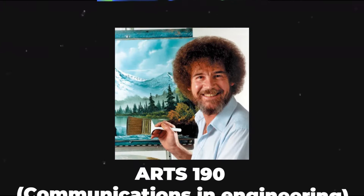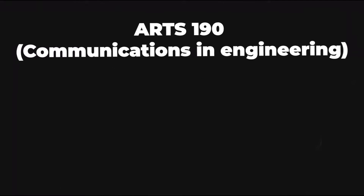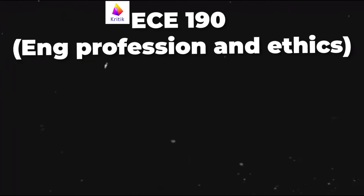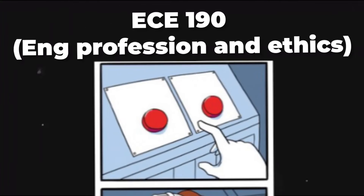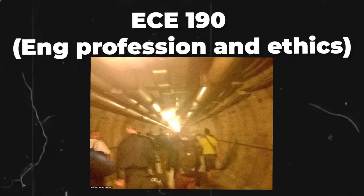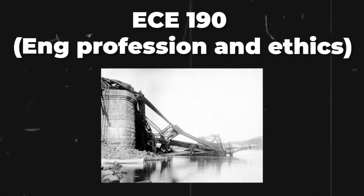First course: ARTS 190, Communications for Engineering. We don't learn that much in this course, but one of the key takeaways is learning how to write conference papers as well as technical communication. Another course is ECE 190, our engineering profession and ethics course. We learn about ethics and different professions within engineering, do team building activities, and learned about interesting engineering accidents like the 1907 Quebec bridge failure.